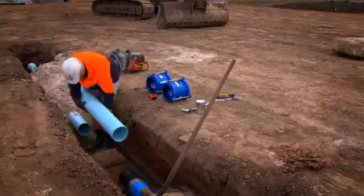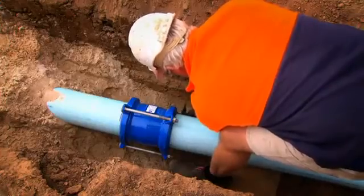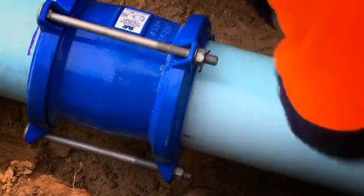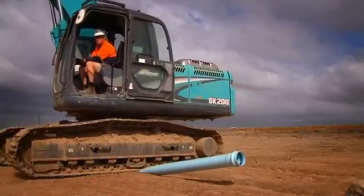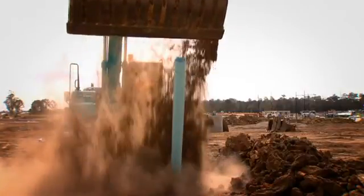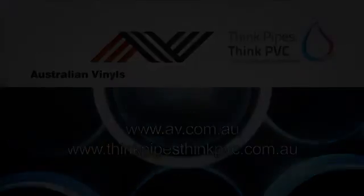One of the key benefits of biaxially oriented PVC pipe, more commonly known as PVCO, is the material's outstanding toughness and durability which resists damage and provides decades of corrosion-free service life. Although this type of field testing is not likely to be included in the Australian Standards or WASA pipeline codes, it clearly demonstrates the superior toughness, impact resistance and durability of PVCO pipes.